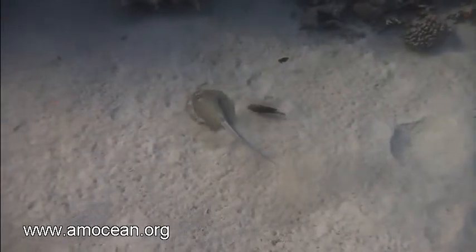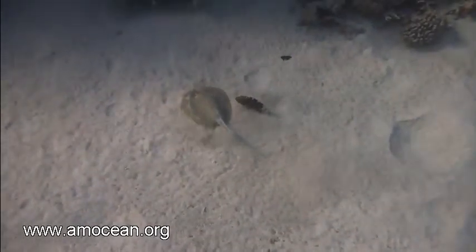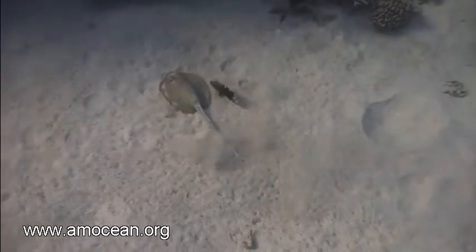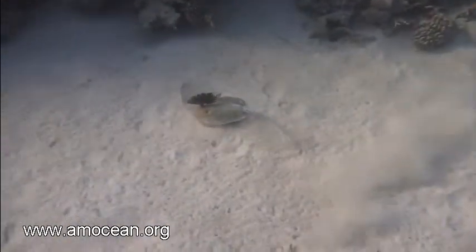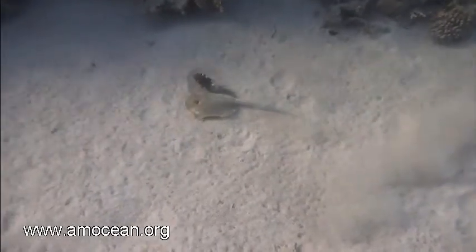And thirdly, stingrays often feed in groups, and so they have a high impact on biological communities, being able to totally thin out specific organisms from the reef soft sediments.